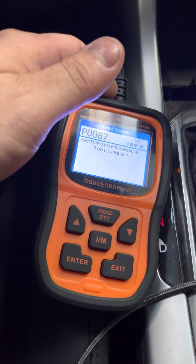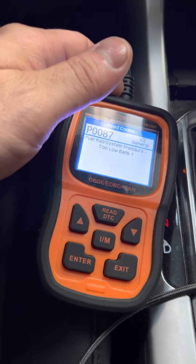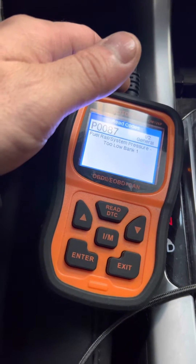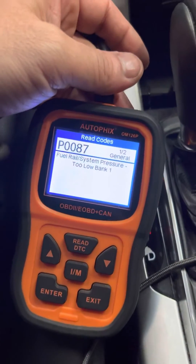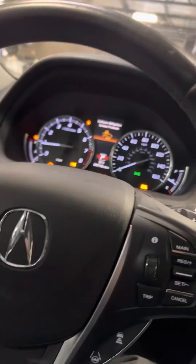2019 TLX with 49,000 miles, two-wheel drive, 2.4 liter. It has code P0087, all Christmas lights on.